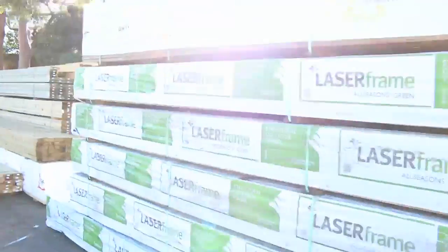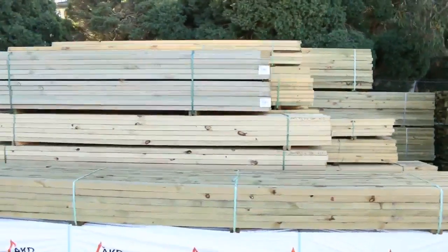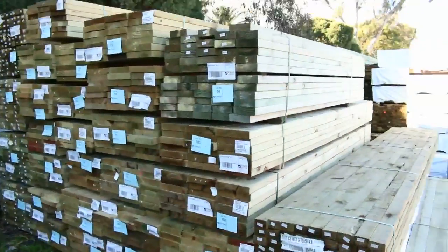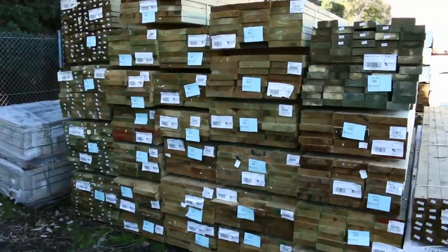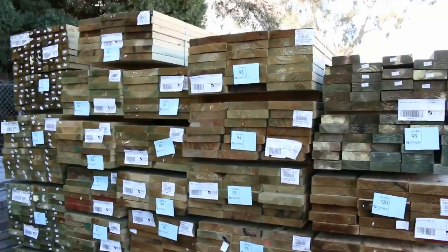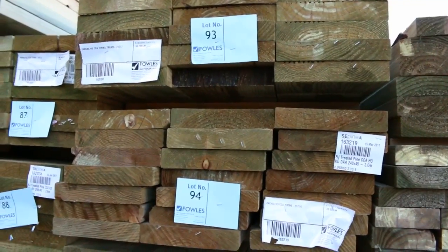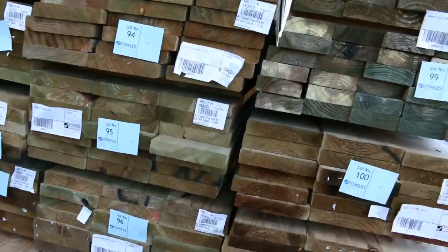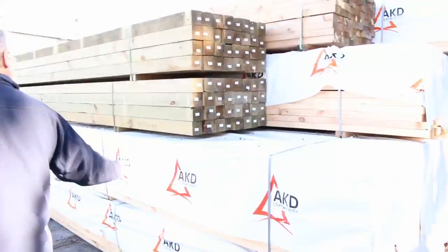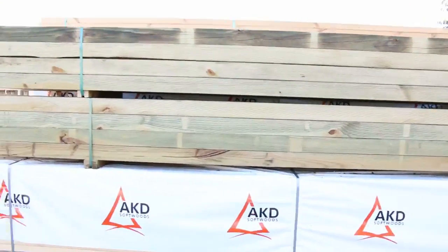More treated, more framing — 90 by 45 F5 pine in 6 metre lengths, another load of that in as well. A heap of dry treated pine in the 140 by 45, the 190s, and 240 by 45 — hopefully the weather will come good soon and we'll get right into those decks and pergolas. Also plenty of 90 by 45 in 6 metre lengths, and 90 by 90 treated pine in 4.8 metre — good long lengths on those ones.